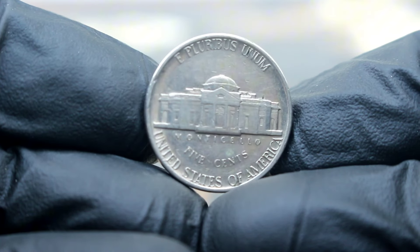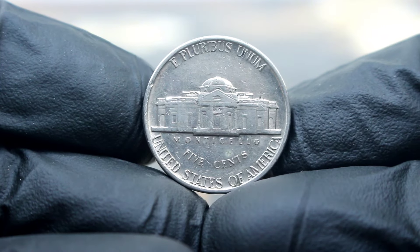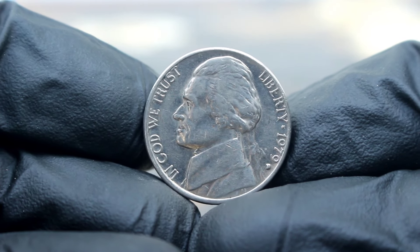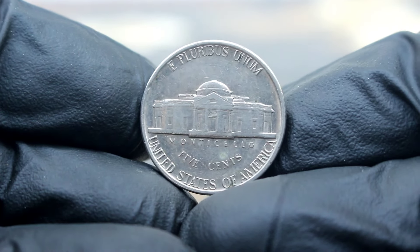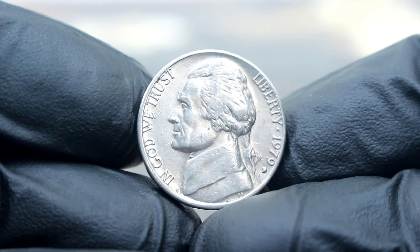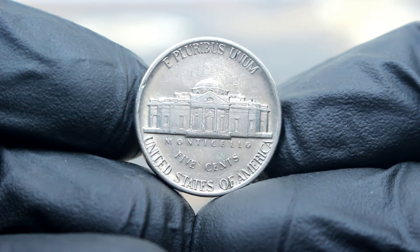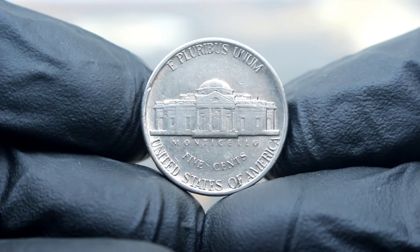In very fine condition, the Monticello 5 cents Jefferson Nickels 1979 with the D-Era Mint Mark can command a substantial price. While values can fluctuate, recent auctions and sales indicate that this coin can fetch anywhere from $5,000 to $10,000 or even more, depending on its condition and demand. The 1979 with the D-Era Mint Mark is a true treasure for collectors — its scarcity and historical significance make it highly sought after in the numismatic community.